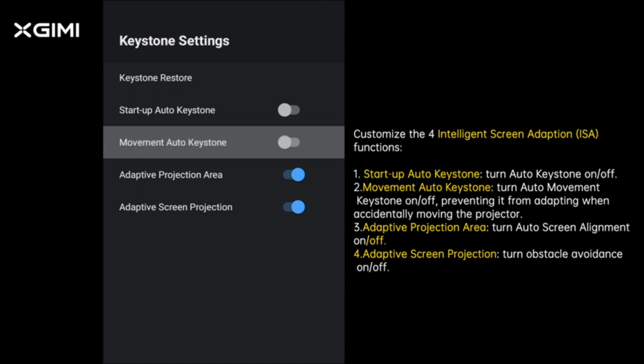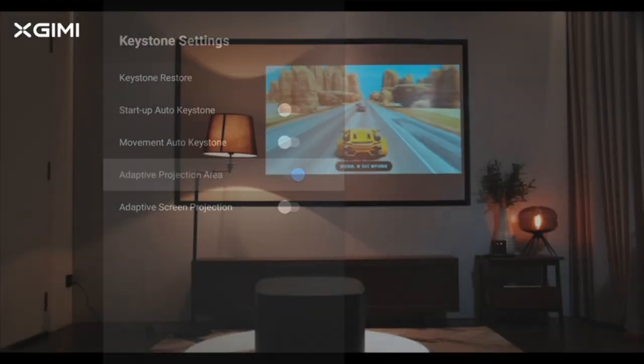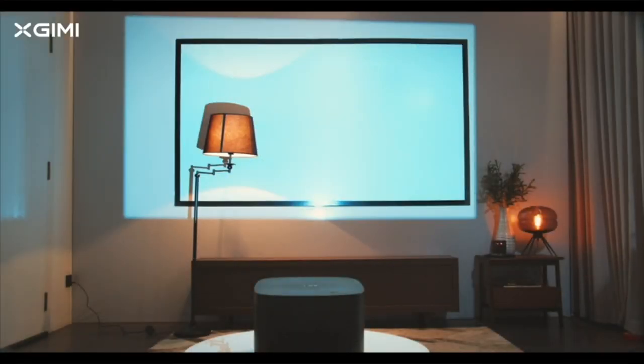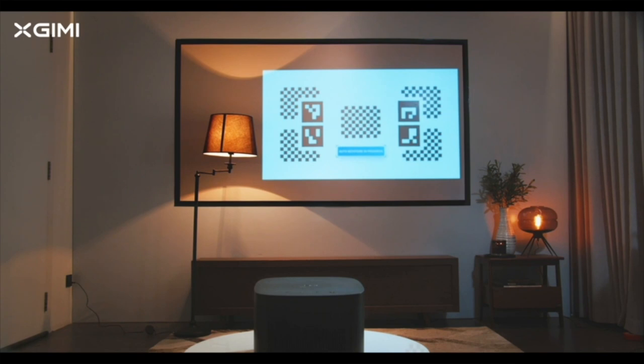Set up in seconds — say goodbye to tedious projector installations. Horizon is ready to go right out of the box. It supports autofocus and is equipped with automated keystone correction technology, allowing it to automatically align the picture horizontally and vertically and adapt to your chosen screen size in no time.